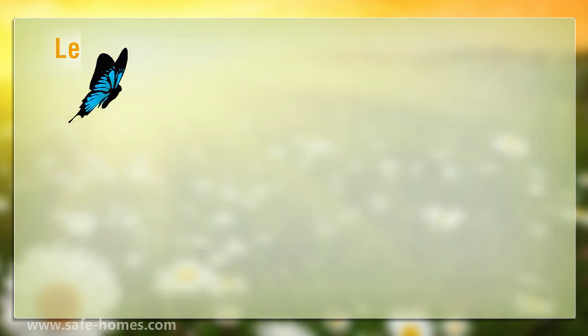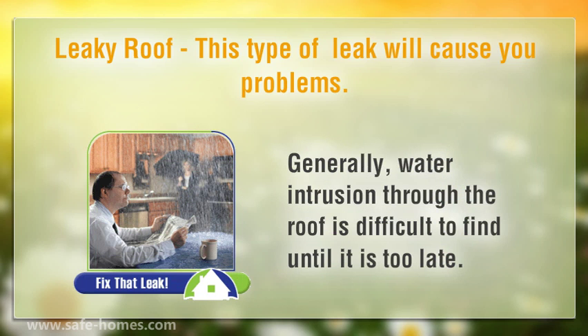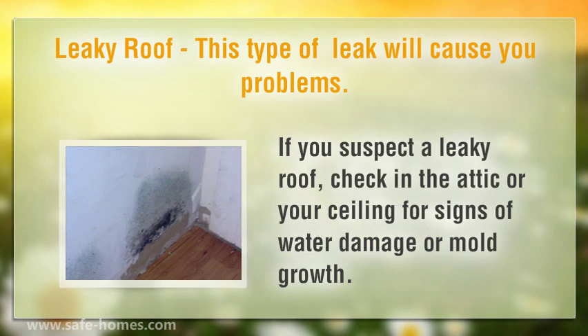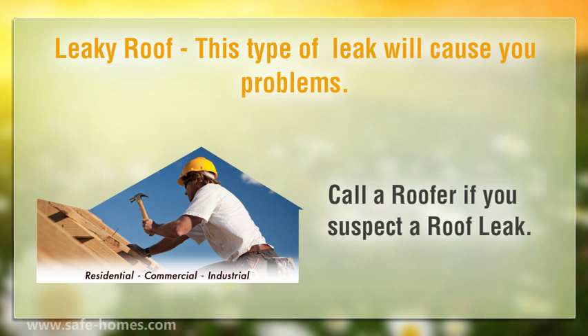Leaky roof. This type of leak will cause you problems. Generally, water intrusion through the roof is difficult to find until it is too late. If you suspect a leaky roof, check in the attic or your ceiling for signs of water damage or mold growth. Call a roofer if you suspect a roof leak.